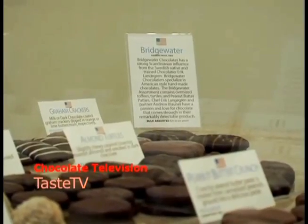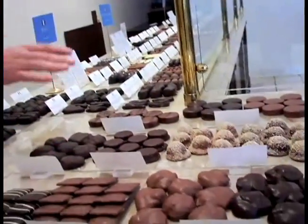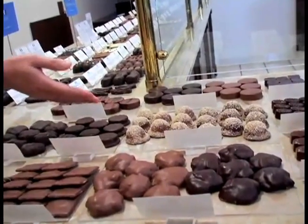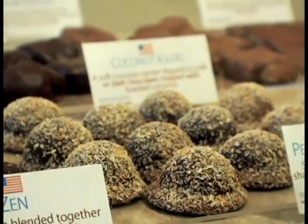Here's Bridgewater Chocolates, one of the five American chocolatiers Coco Bella Chocolates carries. And what they do is they've reinvented the American classics. Here's a coconut piece, for instance. It's something we all grew up with. It's a mounds bar, but to the factor of 10.